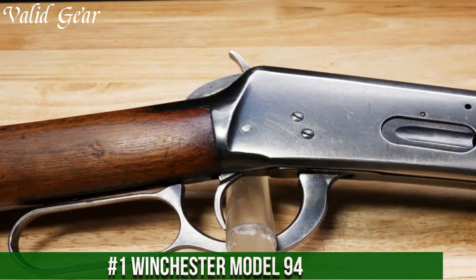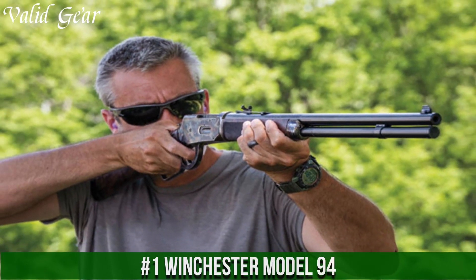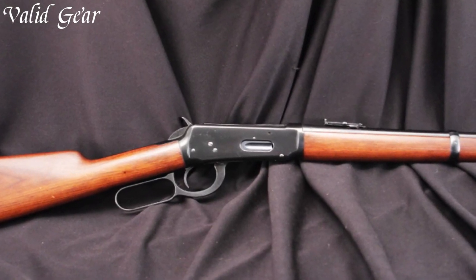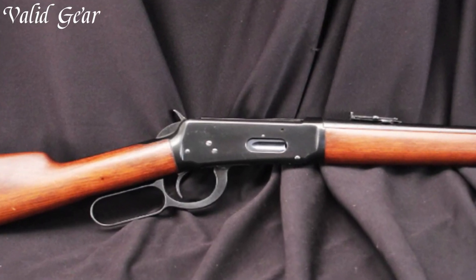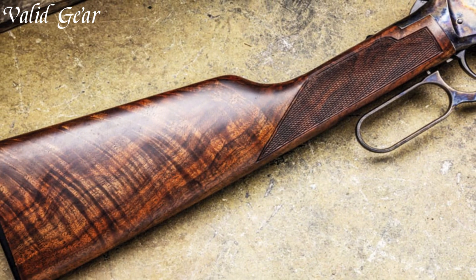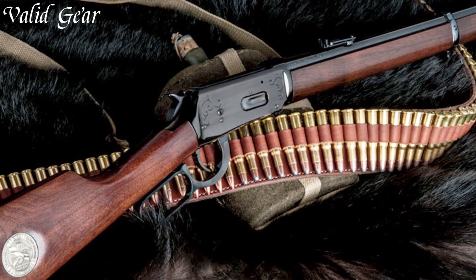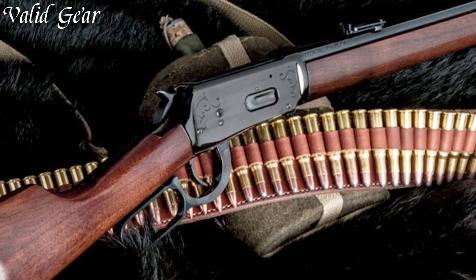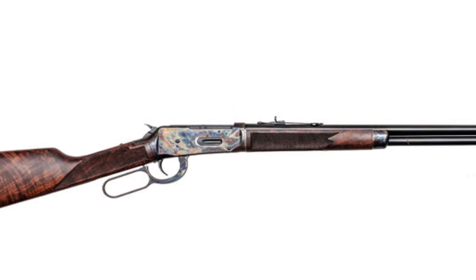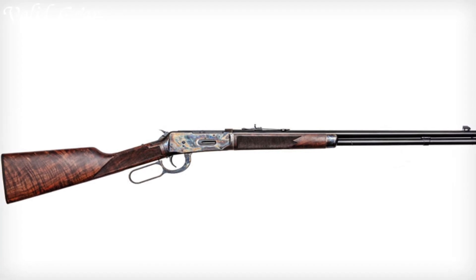Number 1. Winchester Model 94 — a legendary lever-action rifle that holds an enduring place in the heart of American firearms history. Chambered initially in .30-30 Winchester, this rifle represents Winchester's legacy of innovation and reliability. The Model 94 features a distinctive walnut stock and forend, complemented by a blued steel receiver and a 20-inch round barrel, evoking a classic aesthetic. Its smooth lever-action, coupled with the iconic saddle ring and hammer spur, make it a joy to shoot.